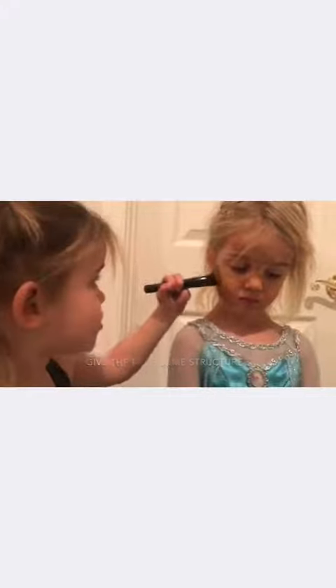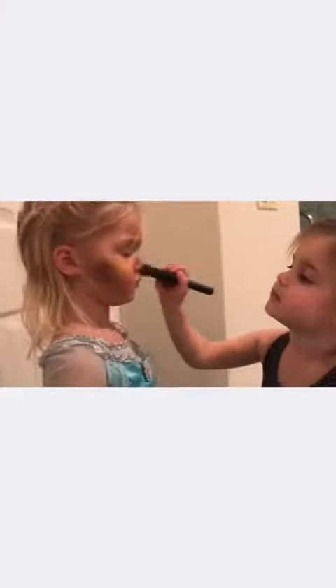Let's do some contouring on you — give the face some structure, define the nose. Wow, we look ten years younger! I'd say nine and seven. Are you kidding me?